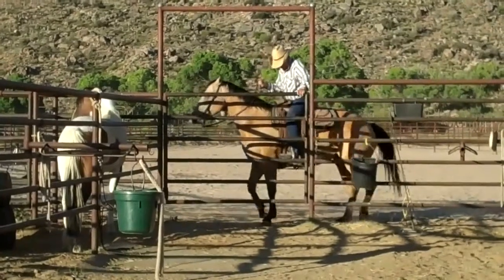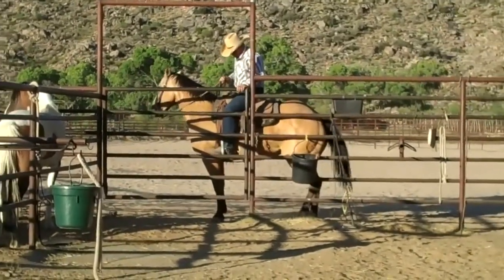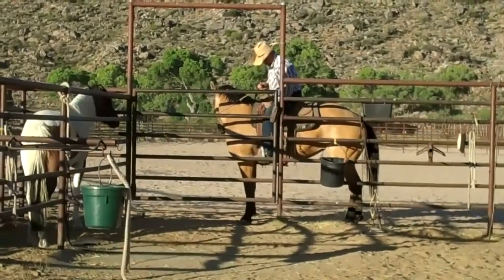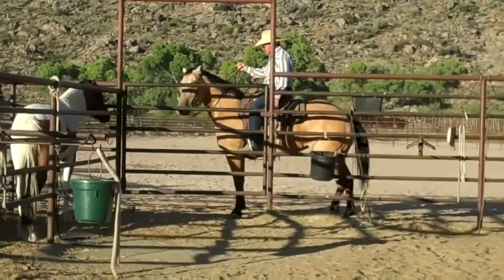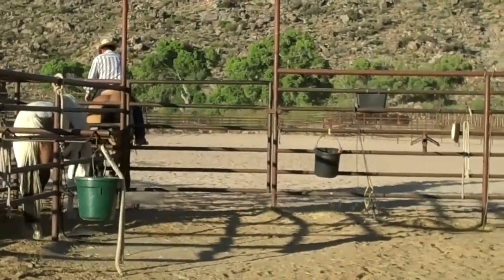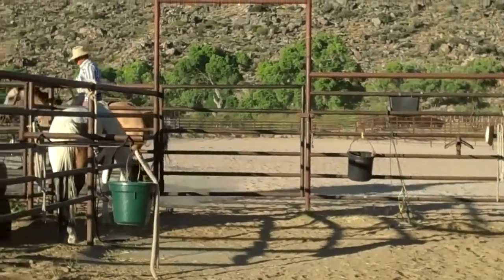We do have to mention that horses, as they advance in their training, many times their prices do change, and we reserve that right depending on how much time we've invested into them. At this point, she's a $3,000 mare — well worth every penny.